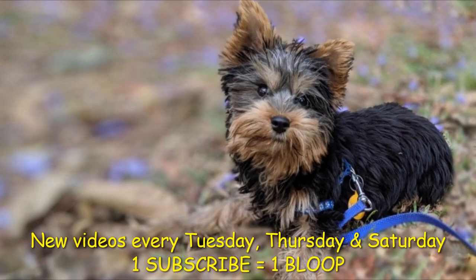Hope you learned something new. Woof Gang here. New videos every Tuesday, Thursday and Saturday. Hit that subscribe button to stay tuned.